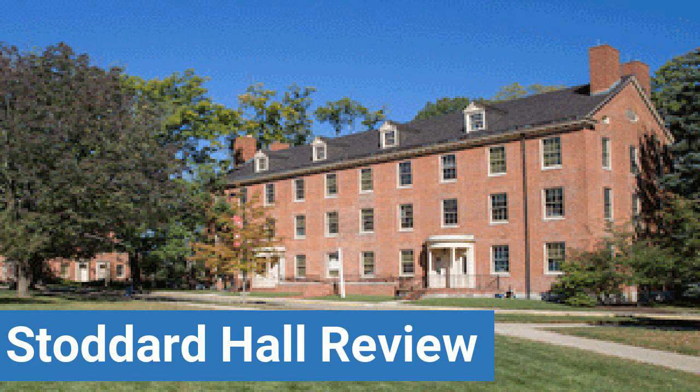Read ratings and reviews, or help other students by providing your own dorm review on features like dorm room size, dorm bathrooms, dorm common areas, dorm party scene, dorm quietness, and dorm meal options.